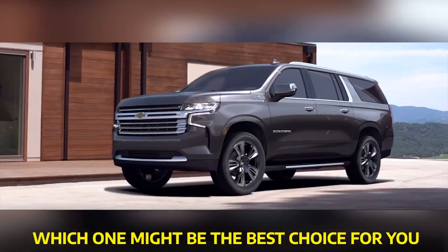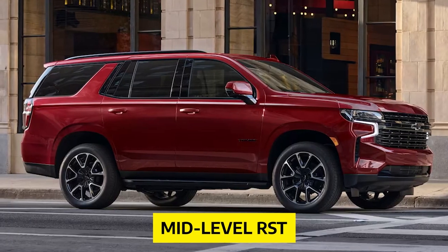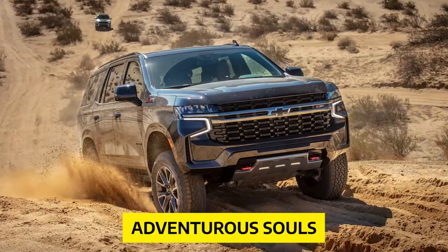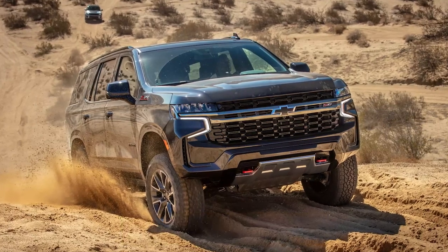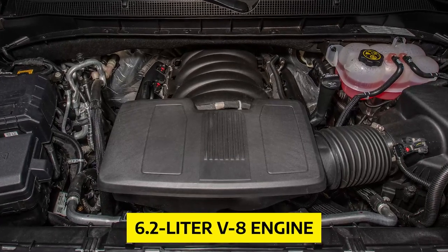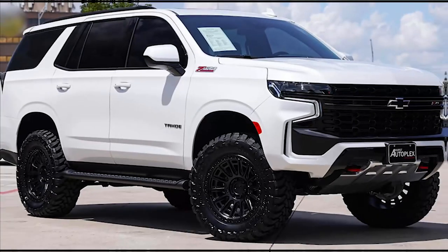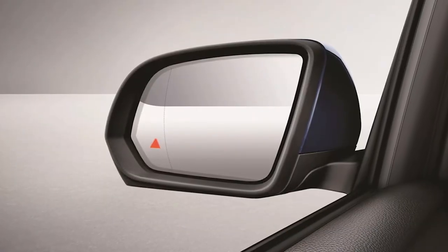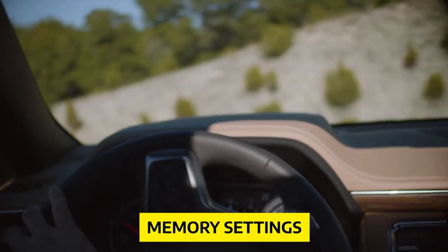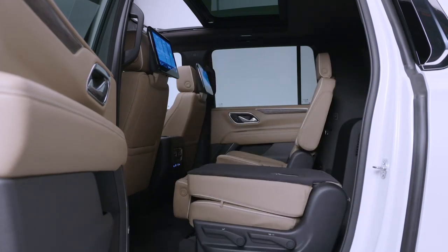Let's dig deeper into which one might be the best choice for you. When it comes to value for your hard-earned cash, we suggest considering the mid-level RST and Z71 models. The RST is perfect if you want to turn heads with its flashy appeal, while the Z71 is designed for adventurous souls with its rugged appearance and off-road equipment. If you're feeling a bit spendy, we recommend upgrading to the 6.2-liter V8 engine, which delivers an extra 65 horsepower and 77 pound-feet of torque. Don't forget to check out the Z71 signature package, which includes blind-spot monitoring, a heated steering wheel, second-row seats, memory settings, a panoramic sunroof, a power-folding third-row, and upgraded towing equipment.